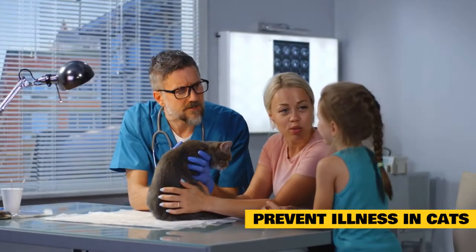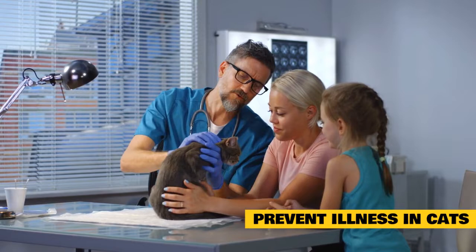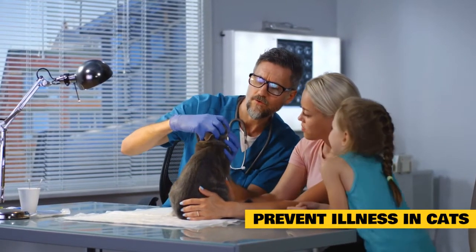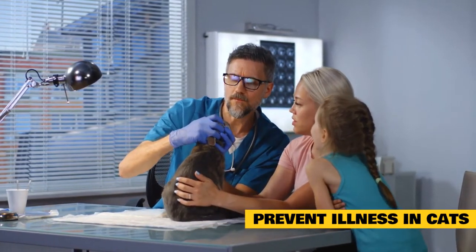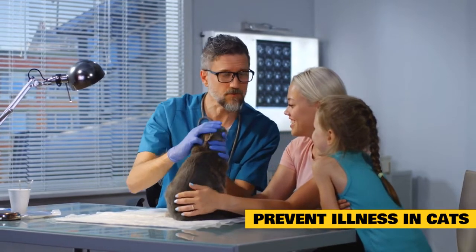Annual veterinary exams are essential for cats. Senior cats can benefit from biannual checkups and routine lab work. These visits give the vet an opportunity to examine your cat when he appears healthy. The vet may find minor abnormalities that indicate a problem before your cat gets really sick. Early detection might mean you and your vet can take action before the illness becomes serious.